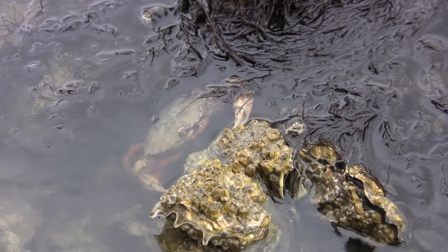With every tide, new nutrition comes into the Wadden Sea, on which the birds feed and on which the shellfish feed. It is an ongoing system where each element depends on the other.